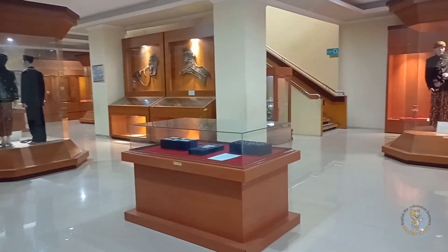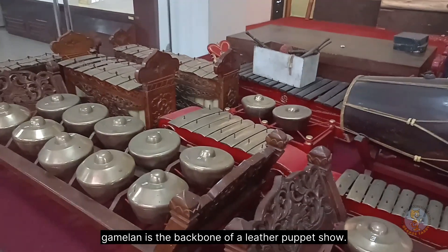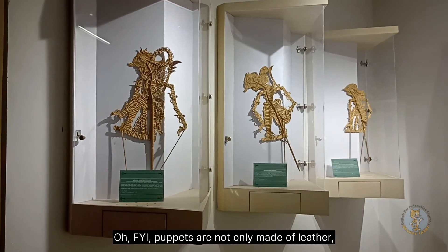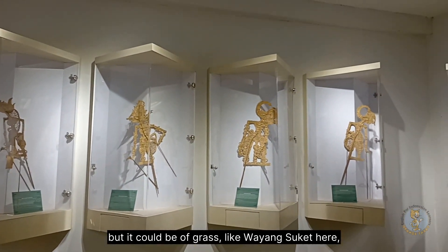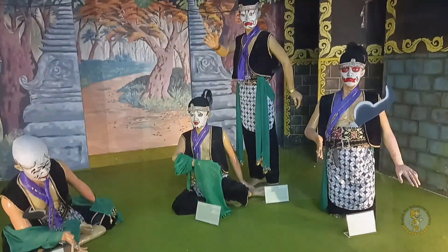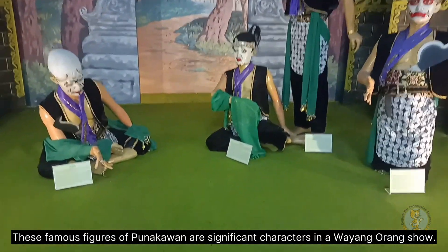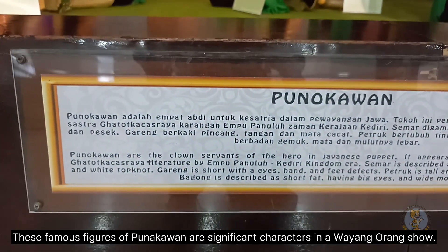Here you can find another set of gamelan. As you know, gamelan is the backbone of a leather puppet show. For your information, puppets are not only made of leather but could be of grass — like wayang suket here — of wood, paper, metal, and of course also performed by human dancers. These famous figures of Punokawan are significant characters in a wayang orang show.